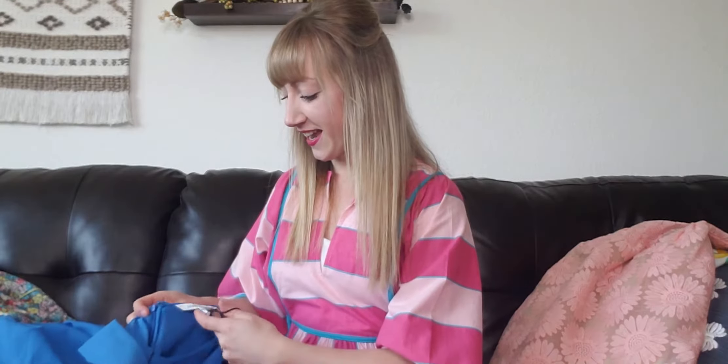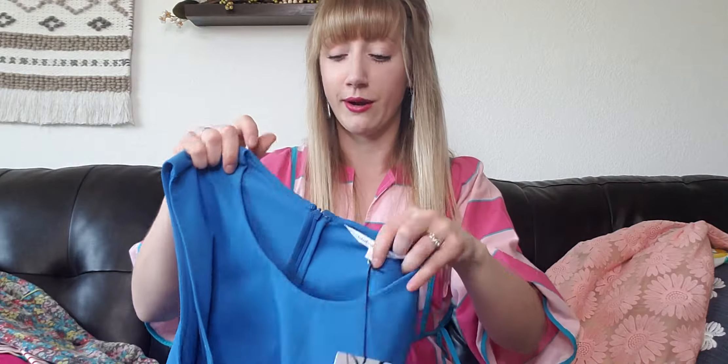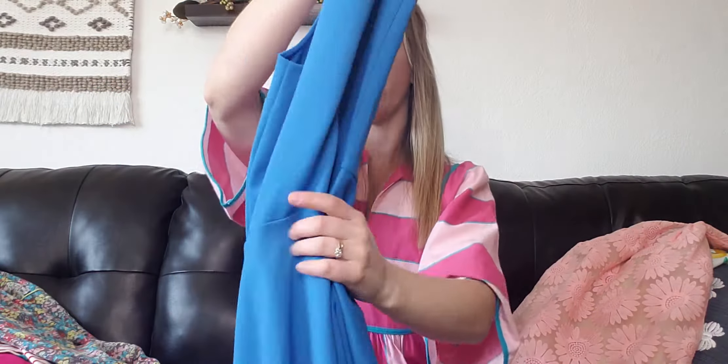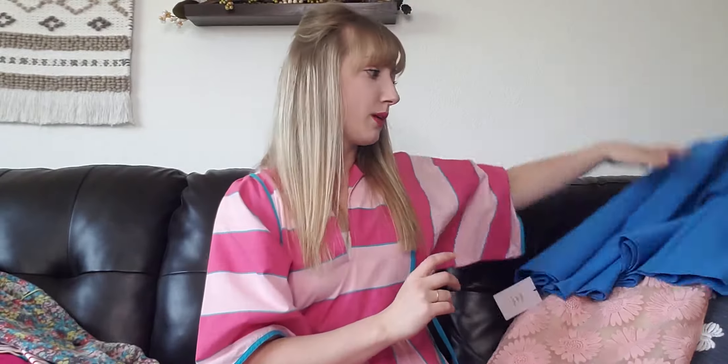This next dress I was kind of shocked to find — it's a DVF, size 14, new with tags, in this beautiful electric blue. I love this color; I would love to find this for myself. It has that classic, flattering cut, a back zipper, and it's a little stretchy so it's really comfortable. You could wear this for a special occasion, as career office wear with a cardigan, or even with a blazer.